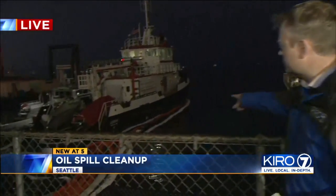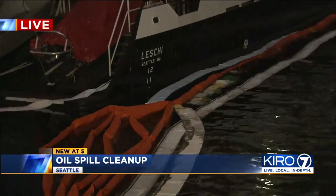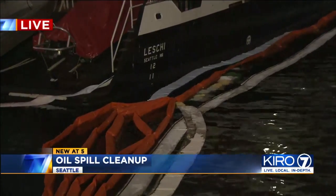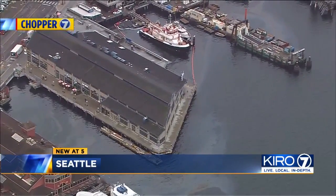How much oil are we talking about here? Not that much, and it's really amazing. You can see the booms right here from the fireboat Leschi. The fire department put out the first booms, and now cleanup contractors are at work. The Coast Guard estimates only several gallons spilled, but the sheen today was visible all along the waterfront. From Chopper 7, it looks bad.